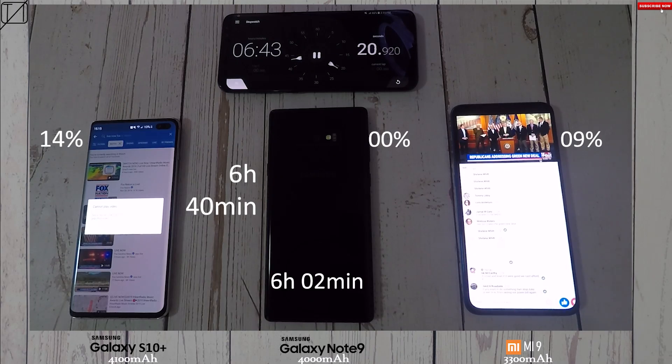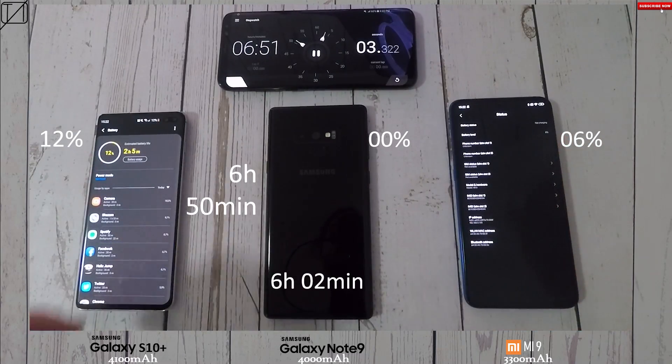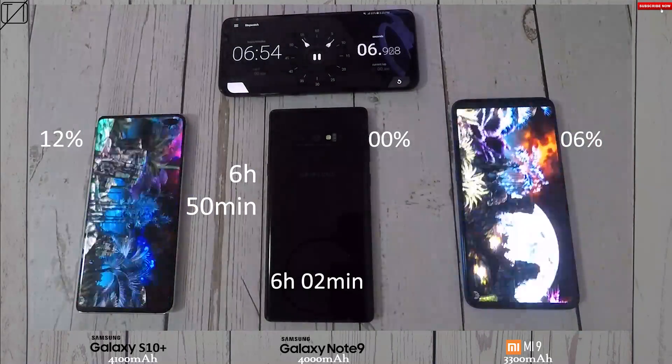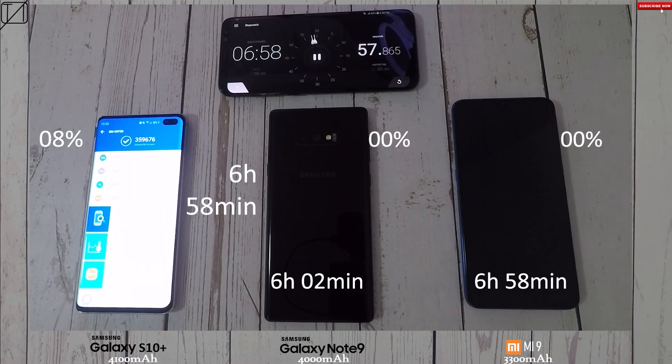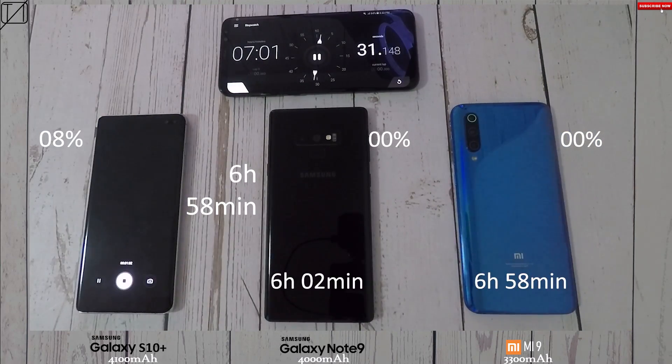I'll be doing intervals slightly closer now — this video takes a long time to make and is really complicated to edit, so I hope you appreciate it. At the 6 hour 50 mark: 12% for the S10 Plus and 6% for the Mi 9. Then at six hours and 58 minutes the Mi 9 is done — I'm ridiculously impressed, since my best run so far is the Z5 Pro with a similar 3350 mAh battery and the Mate 20X with a 5000 mAh battery which knocked off at seven hours and ten minutes.